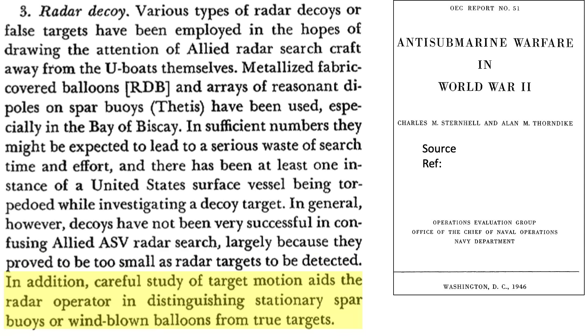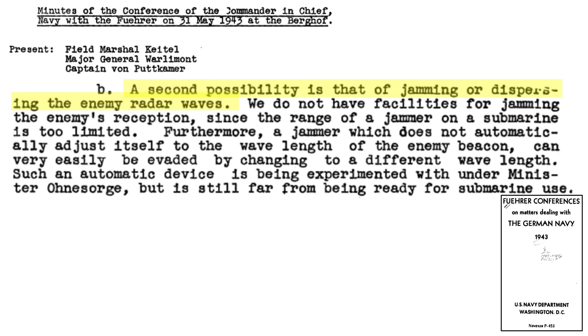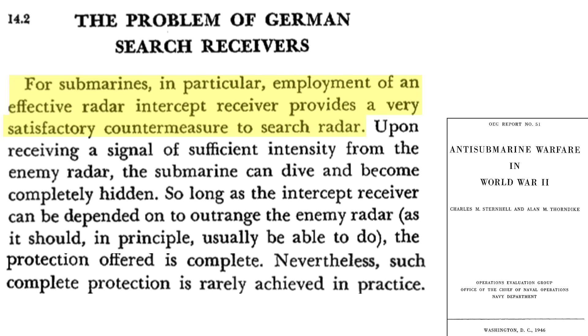The feasibility of jamming Allied aircraft radar was discussed in the reference shown earlier. Difficulties of U-boat deployed radar jamming include: the range of the jammer would be limited; the jammer would need to automatically adjust to the radar's wavelength; and the aircraft radar could simply change its wavelength. A radar jamming system was under development but not yet available. The most practical approach to countering aircraft radar is to incorporate a radar search receiver.